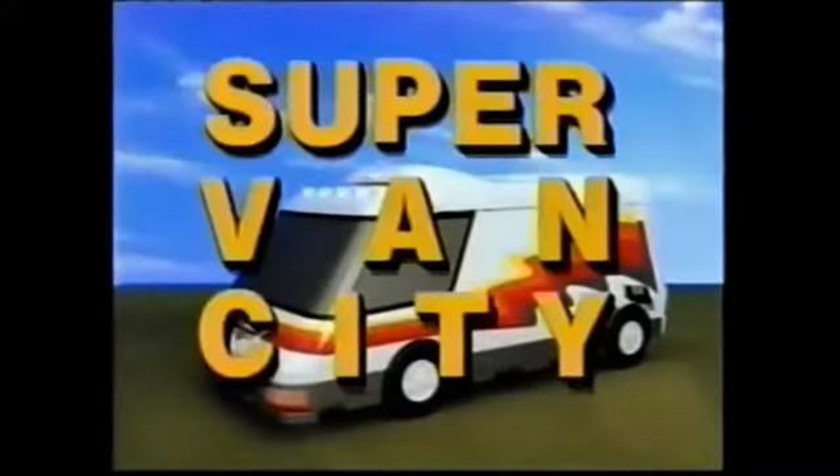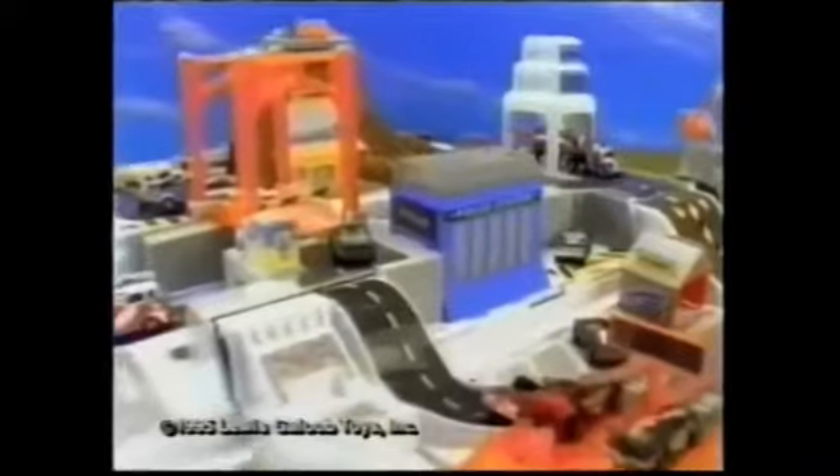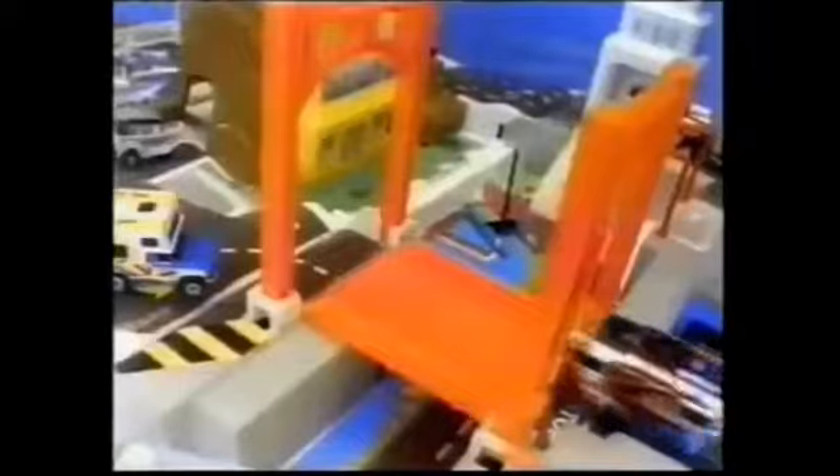Next stop, Super Van City! One, two, three, four — you can get into town. Super Van City, just fold it on down. Micromachines taking over the place, with real racing dragsters ready to race. Working bridges and an airport too. A car wash serving you. Super Van City.